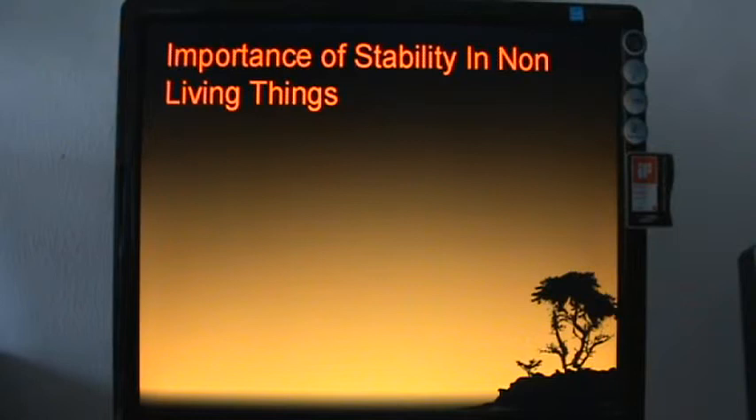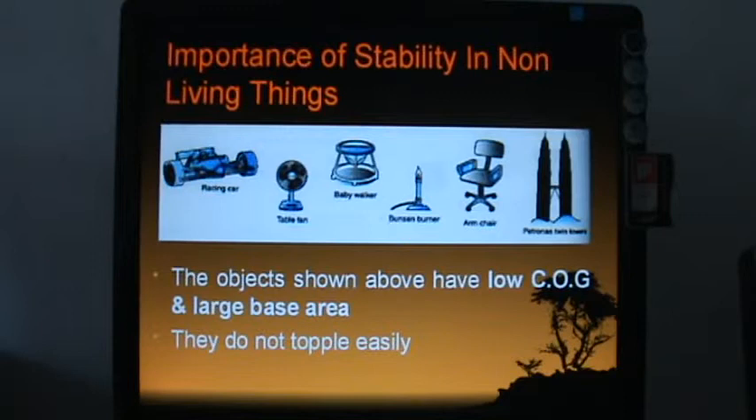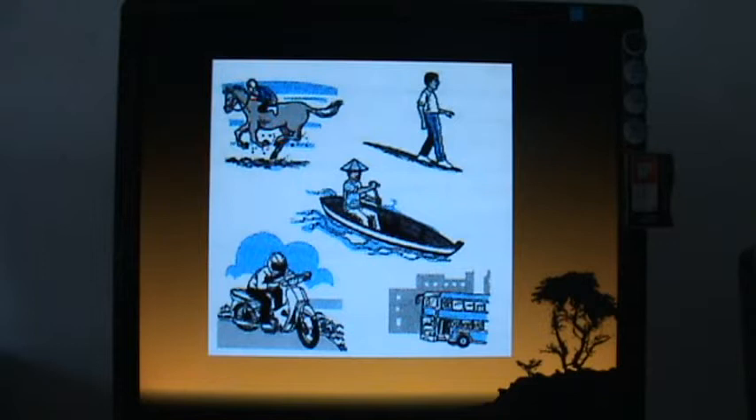What is the importance of stability in non-living things? Non-living things means non-animals and non-humans. Examples include a racing car, table fan, baby walker, Bunsen burner, armchair, and the Petronas Twin Towers. The Petronas Twin Towers may have a very high center of gravity, but their base is very strong — it reportedly took around three years just to lay the foundation. The objects shown above have low COG and large base area and do not topple easily.